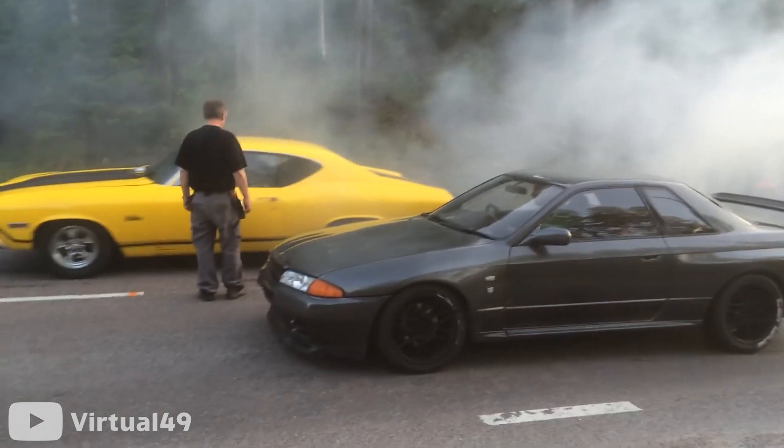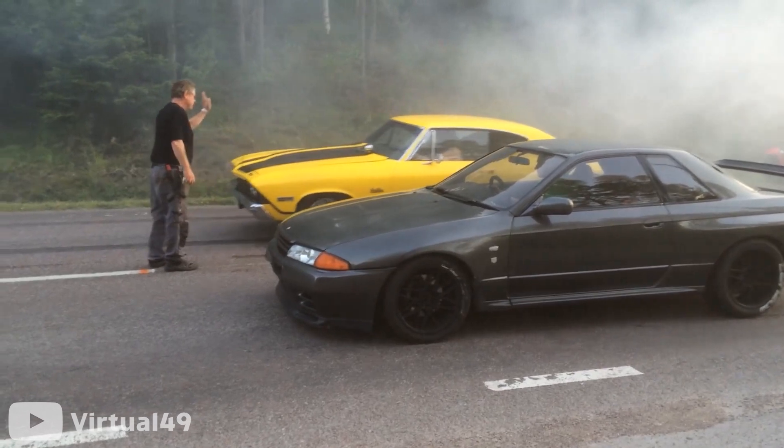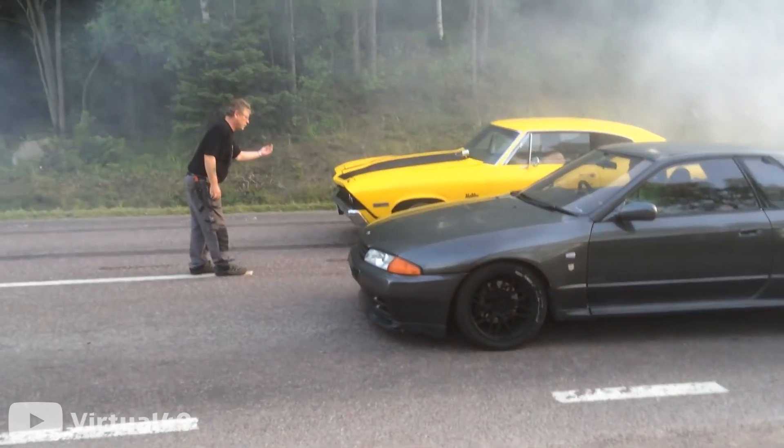This 650 brake horsepower R32 Skyline GTR goes against a 550 horsepower Chevelle.